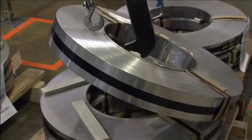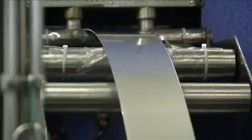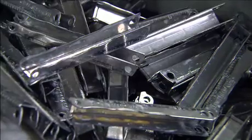The 200-step manufacturing process begins with raw steel. 800-pound rolls feed the press, which punches out individual parts such as these tool handles.